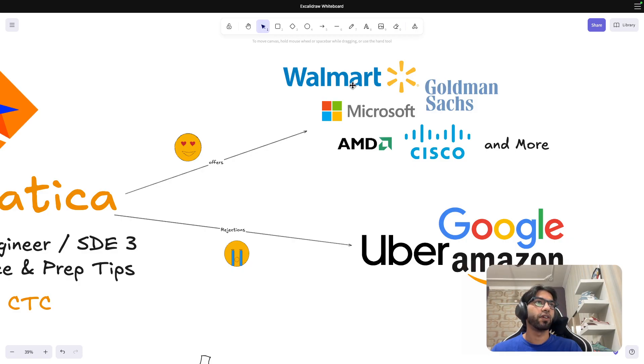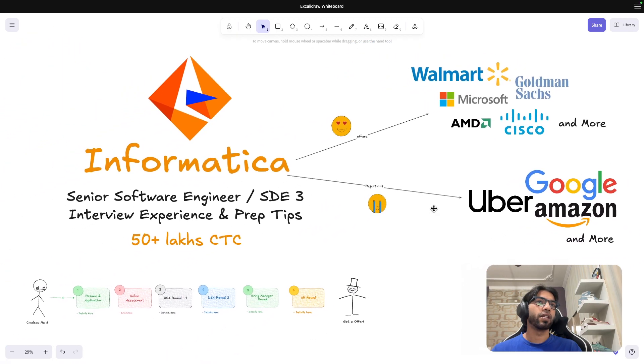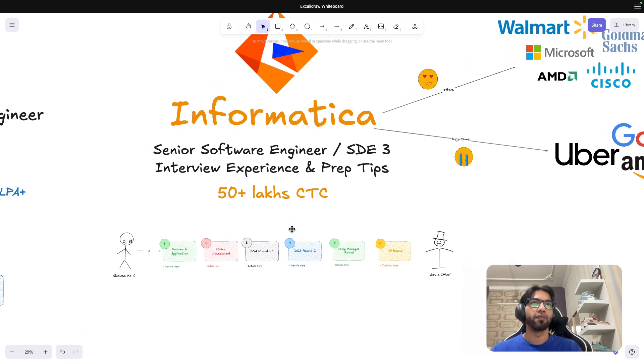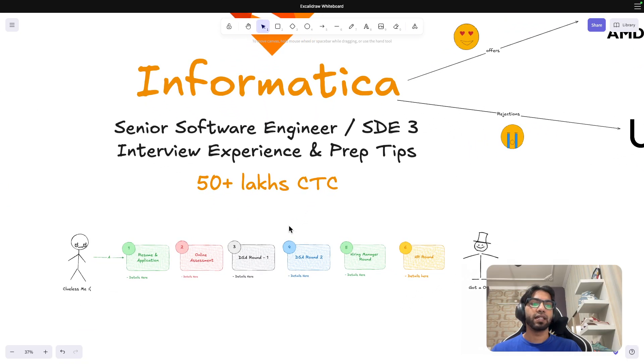I've already created videos on Walmart, Microsoft, Goldman Sachs, and Nutanix — feel free to watch those if you're preparing for those companies. If you're in college or trying to switch, this video is going to be helpful for you. With that said, let's get started.